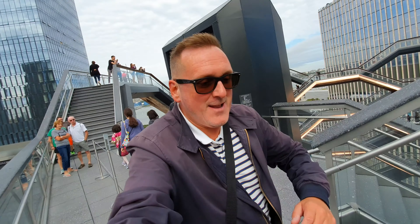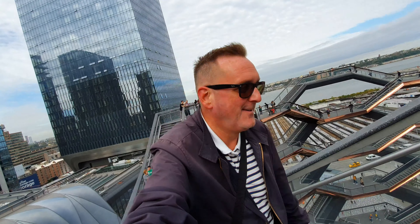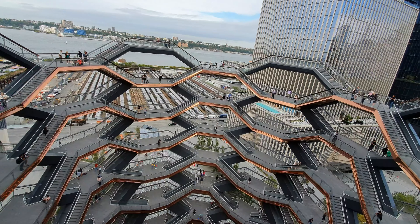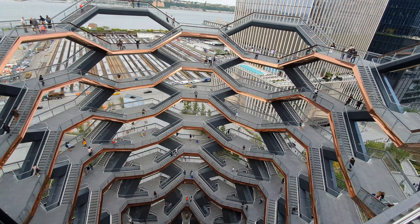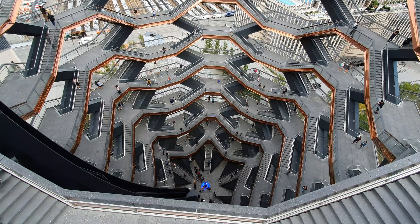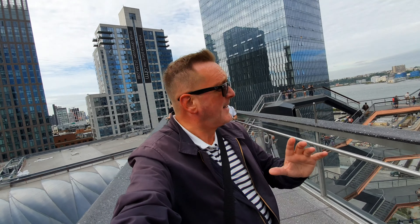We are at the top, my friends! Let's go and take a look at the view. I'm taking one step at a time now. Oh wow — no way, check this out! I'm going to walk all the way around the top and show you the view from my perspective of what you'll see when you get to the top of here. Come on, let's go.